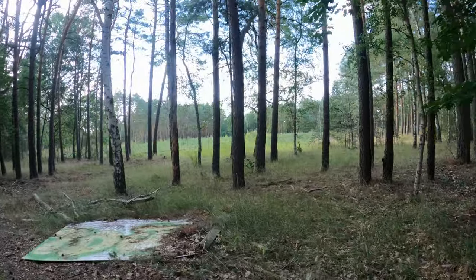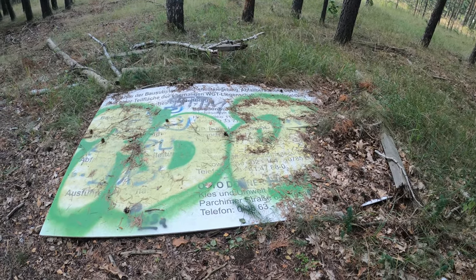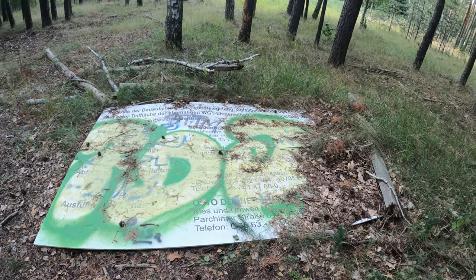Wie gesagt, alles ist schon länger her. Und hier diese Tafel stand hier mal. Da steht im Prinzip drauf, dass hier abgerissen wird.